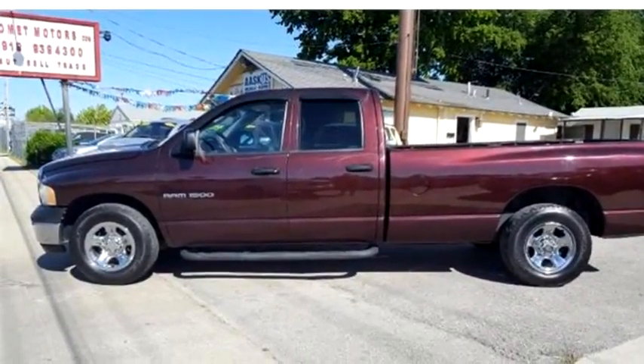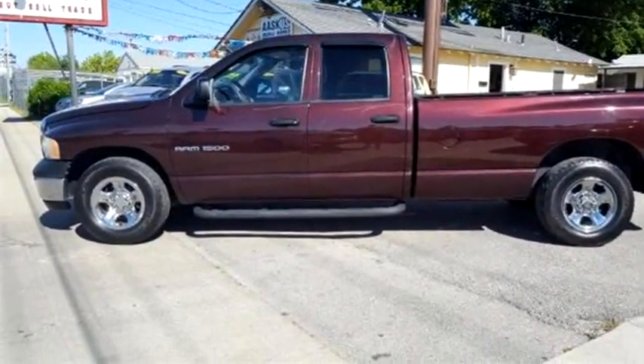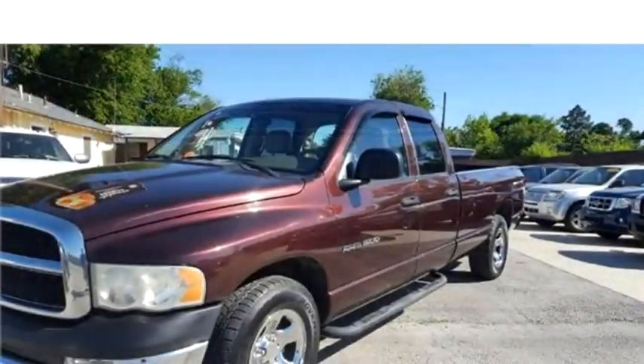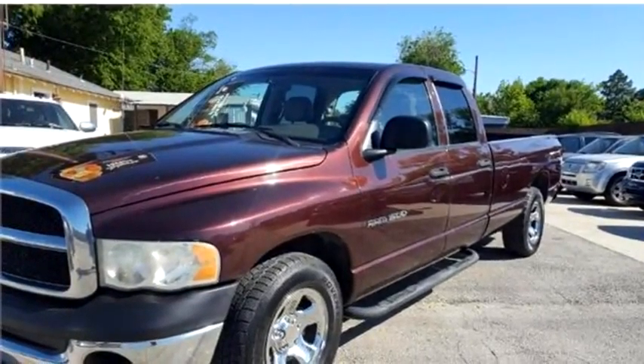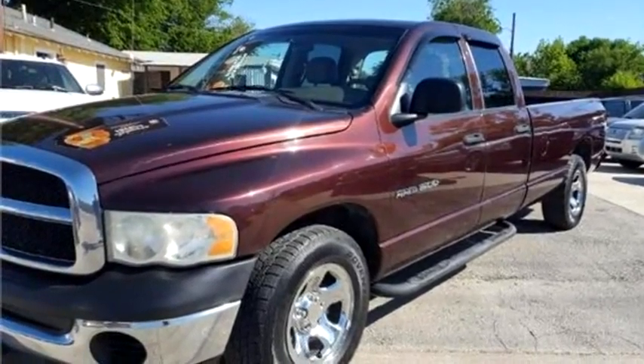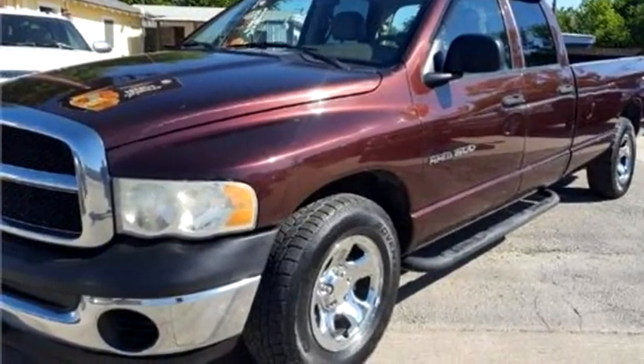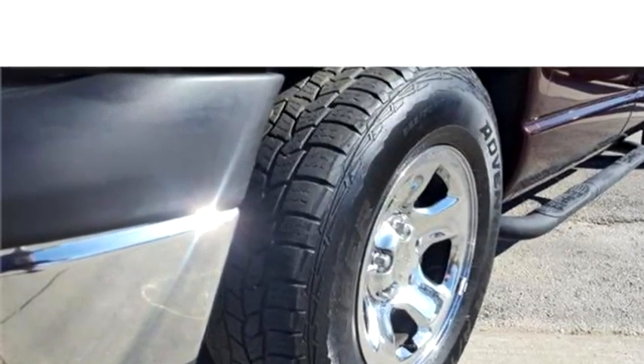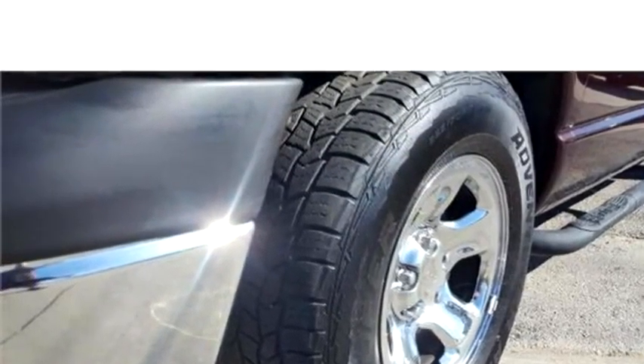Comet Motors proudly presents this 2004 Dodge Ram 1500 SLT. The body style is 4 doors. Transmission is automatic. Drivetrain is RWD.